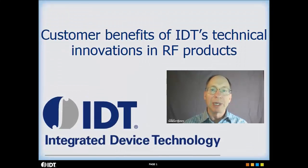Hello, my name is Dan Turlop. I'm a product definer in IDT's RF group. What I'm going to talk about are some of the customer benefits of IDT's technical innovations used in RF products.